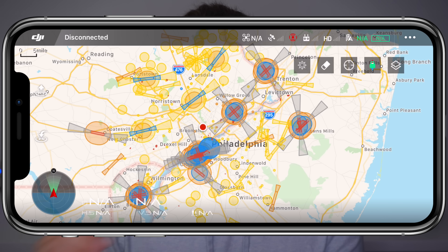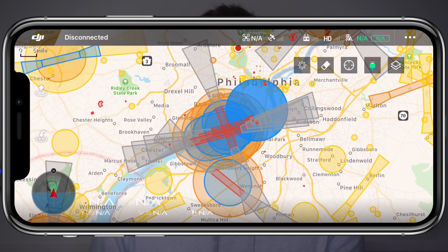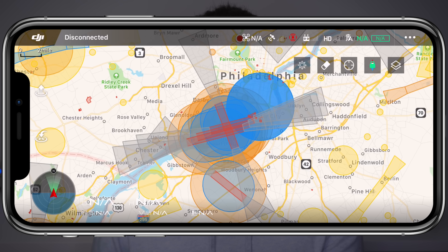Within the DJI Go app, if you open up your map — whether you're connected to a drone or not — you will see this mess of circles, ovals, lines, bow ties, and different colors. If I had just bought my Mavic 2 and saw this, it would honestly discourage me from flying. But in reality, DJI is just being a little bit overbearing here.